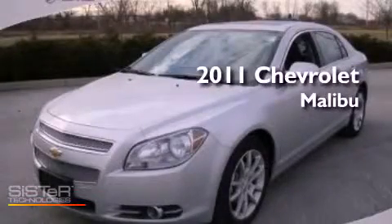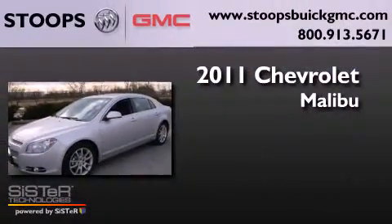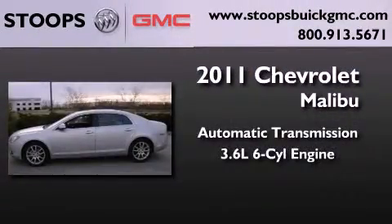This is a certified pre-owned 2011 Chevrolet Malibu. This car has an automatic transmission and a 3.6 liter V6.